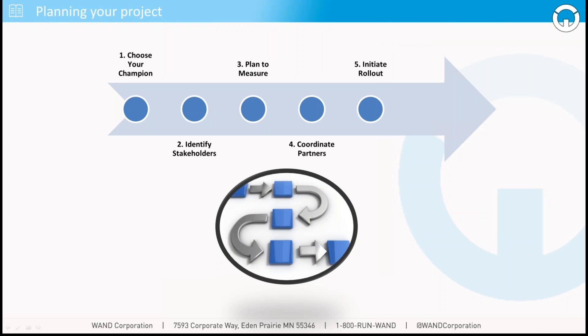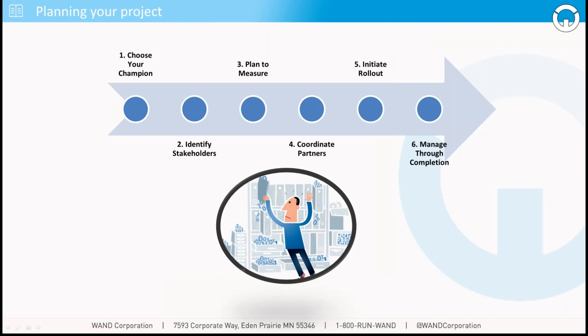The next step is what we like to call plan to measure — understanding your key performance metrics before you even start the project, to make sure you're measuring appropriately for the success of outdoor digital menu board implementation. Then begin to initiate the rollout. Notice that we've done a lot of pre-preparation before initiating any rollouts — that's to make sure we understand the full picture of what the rollout looks like. And finally, manage through completion, making sure every single checkbox is checked so nothing gets left untouched that could cause problems later on.